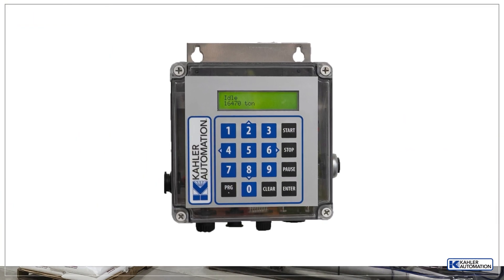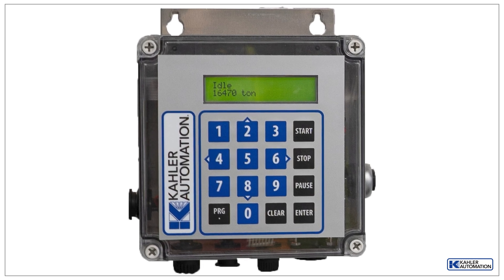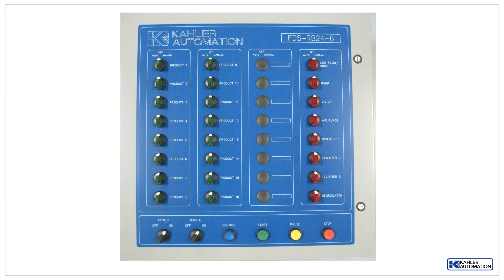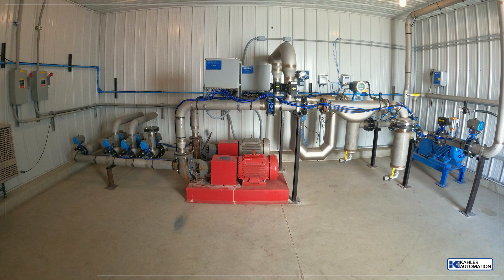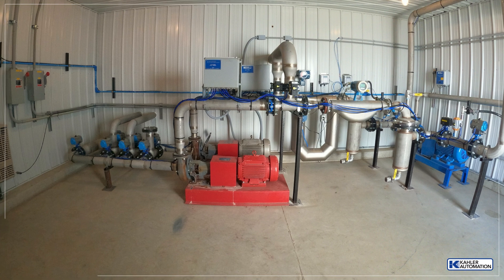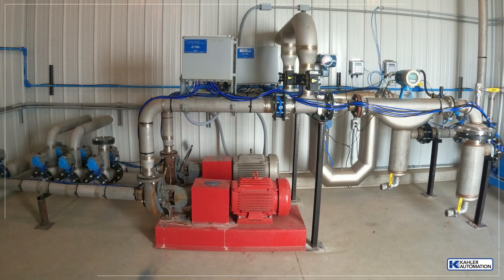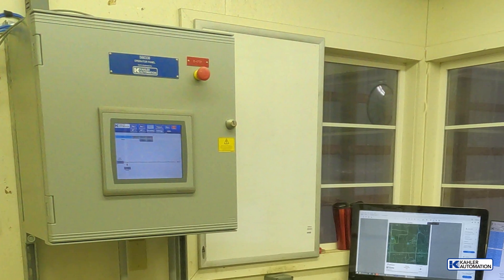Some existing equipment, such as KA2000 control panels, were updated with new code for the expanded design, and other panels repurposed to increase efficiency elsewhere in the facility. Along with this, Kaler provided pump motor starter panels, mass flow meters, air solenoid panels for the air actuated valves, plus touch screen panels with programming for easy operation.